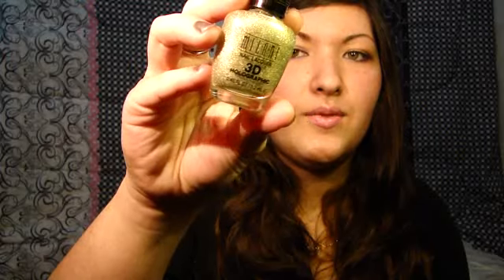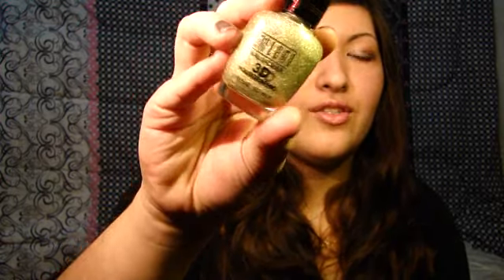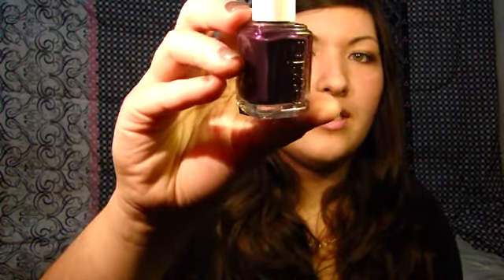The last two things I got from the blog sale were a Milani 3D Holographic nail polish in High Tech — it's like a lime green nail polish with gold, green, and silver sparkles in it, and it looks so pretty in the bottle. I can't wait to wear this one. And the last thing I got is an Essie nail polish in Sexy Divide, and it's a beautiful purple color. Gorgeous.